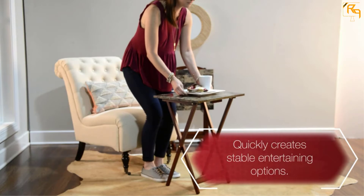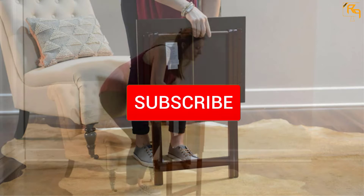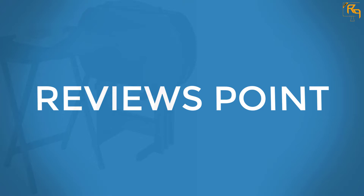I tried to make the list based on their popularity, quality, price, durability, user opinions, and more. If you need more information about these products, please check the link in the description section below. Don't forget to subscribe to our channel to get future reviews. Let's dive into the video.